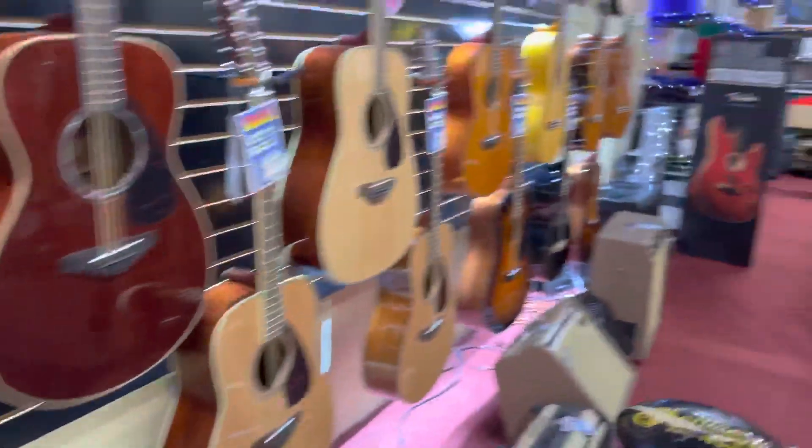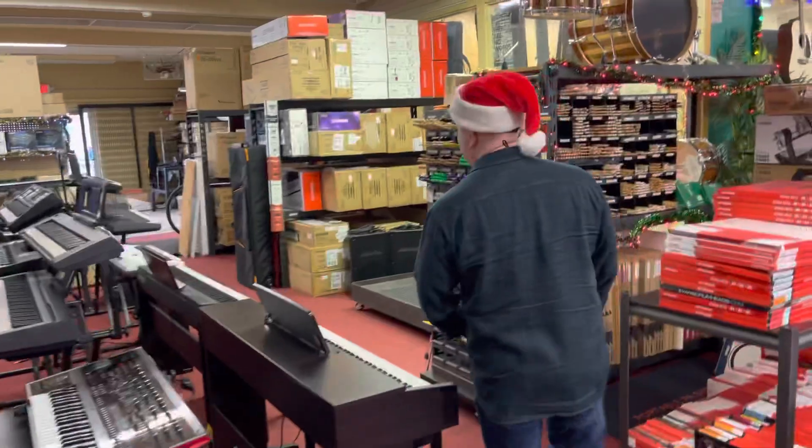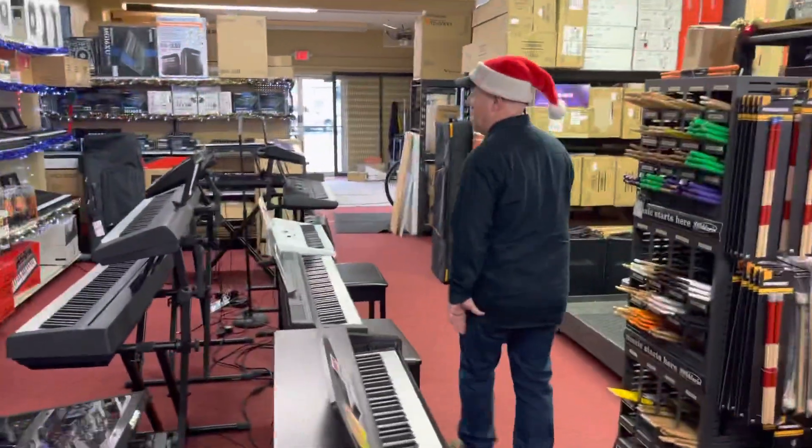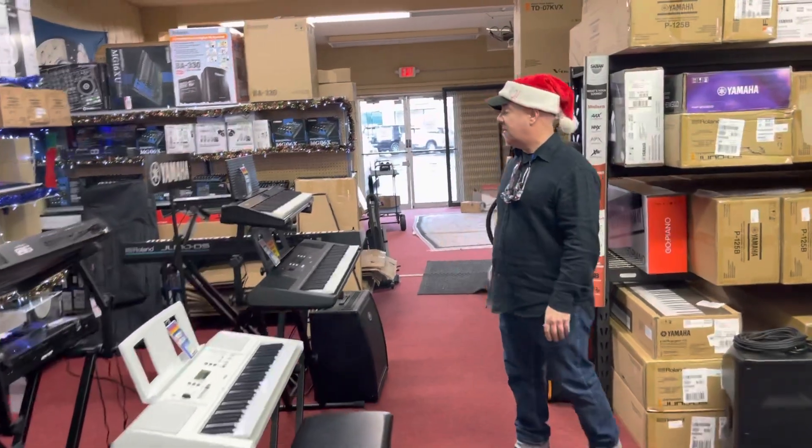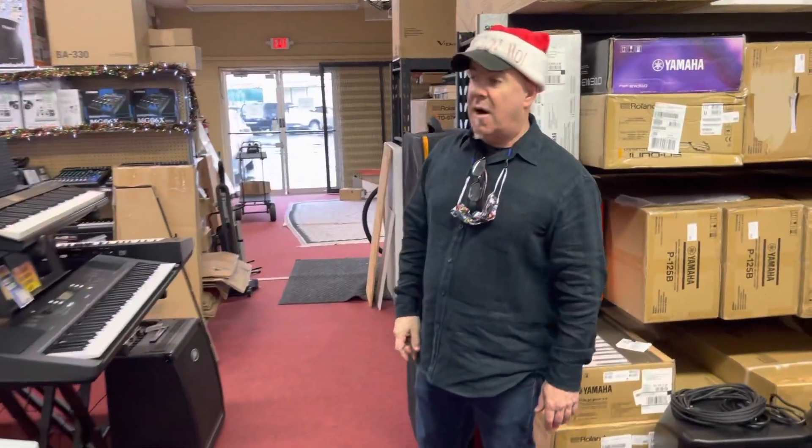All right, keyboard department — full and healthy. We have keyboards all over the place, studio monitors, Go Pianos, Yamaha, Roland.